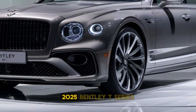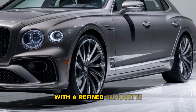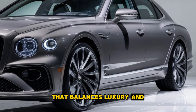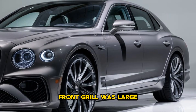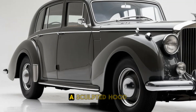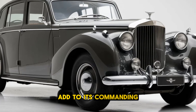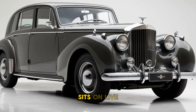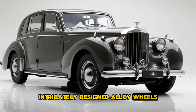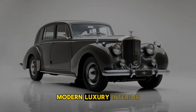Exterior Design. The exterior of the 2025 Bentley T-Series is both imposing and elegant, with a refined silhouette that balances luxury and performance. The front grille is large and distinctively Bentley, featuring chrome accents that exude a sense of grandeur. Sleek LED matrix headlights, a sculpted hood, and sweeping lines that run along the body add to its commanding presence. The T-Series sits on large, intricately designed alloy wheels, and its overall stance is dynamic yet sophisticated, capturing the essence of modern luxury.